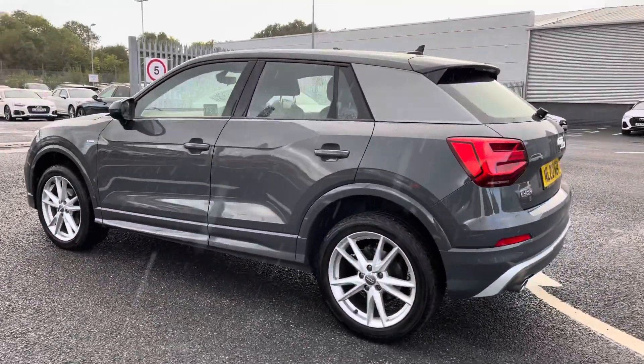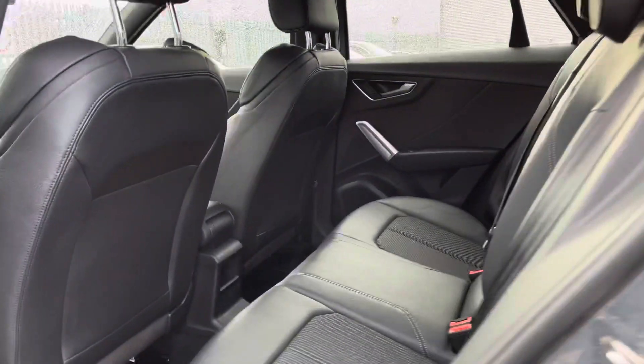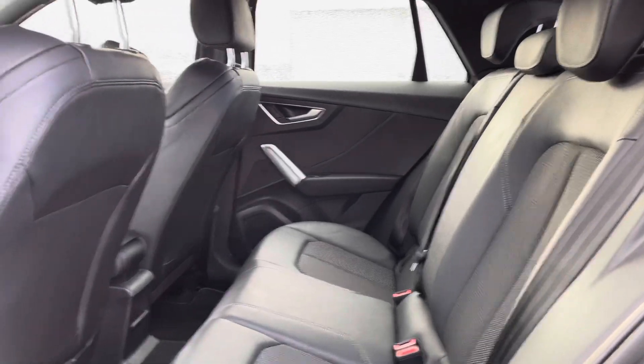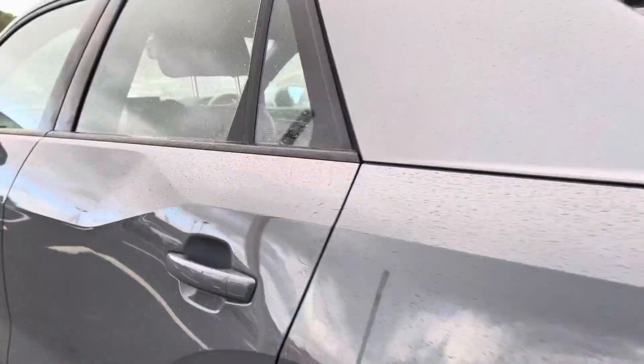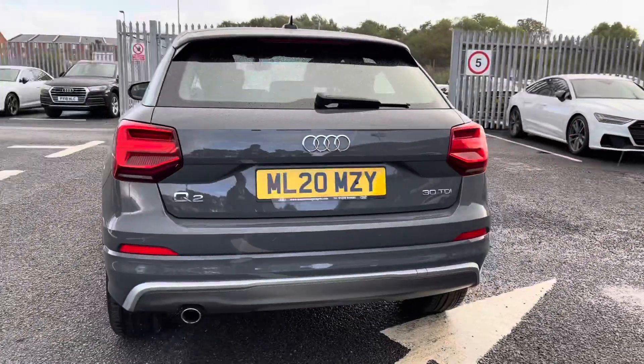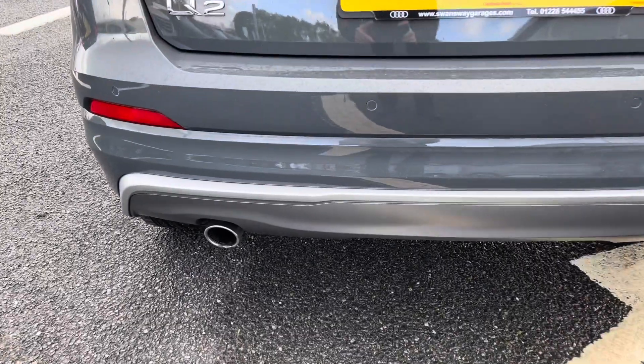It's a perfect city car, and does handle very well on country driving too, so you are getting the best of both worlds. Moving on to the rear seats — it's got a half leather interior in full black with plenty of leg room in the back.